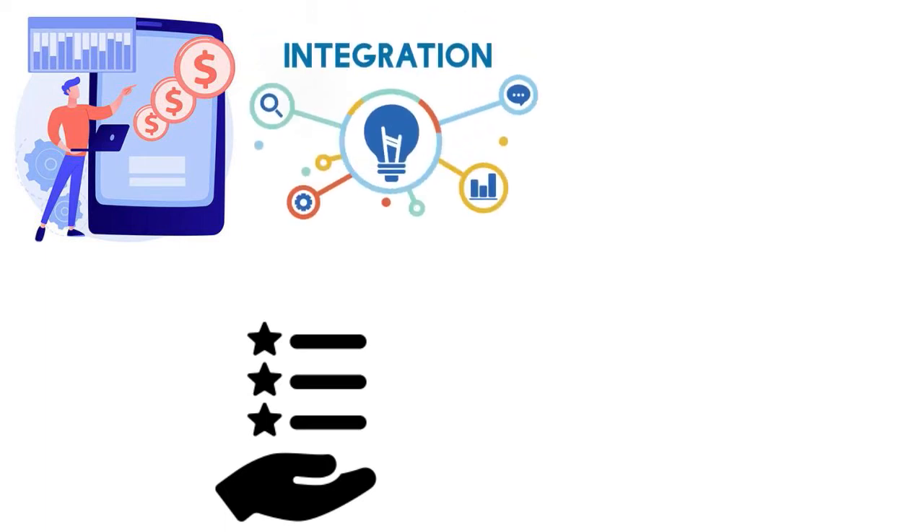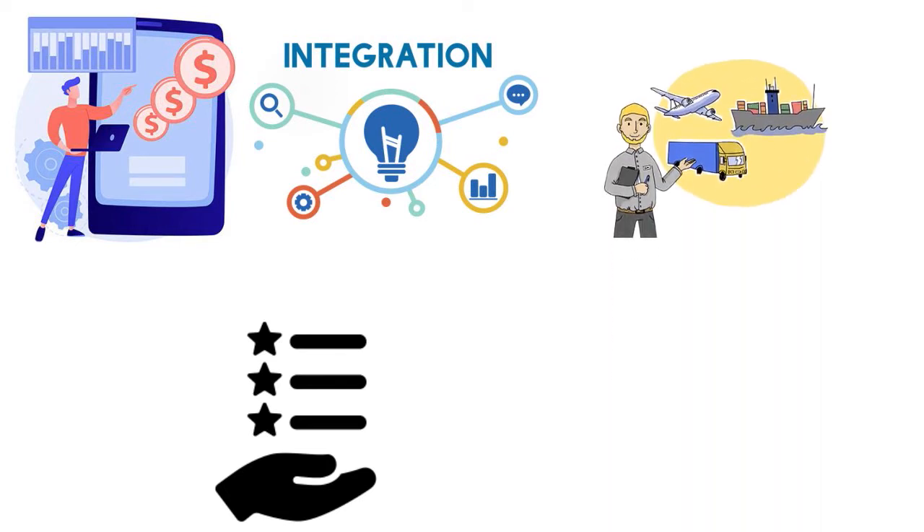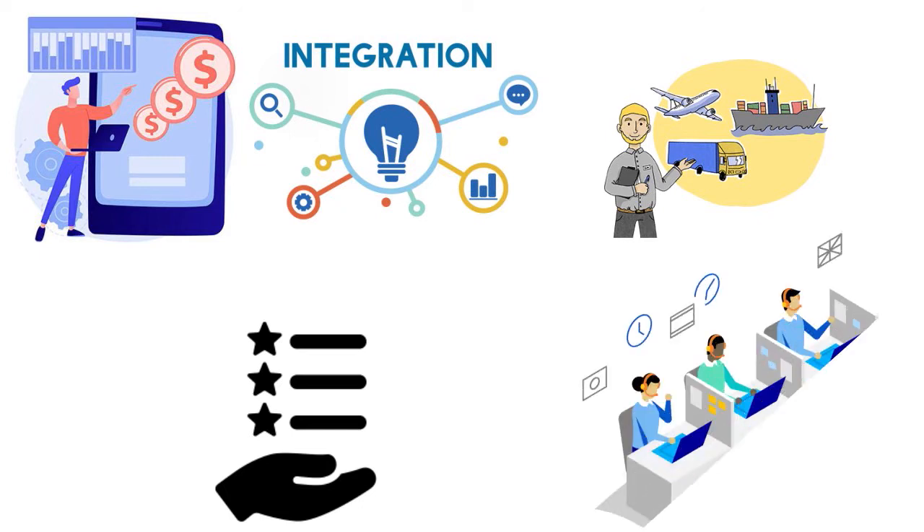Think about integrations, especially if you have an omni-channel or multi-channel strategy. You want software that integrates well with the platforms you're selling on. Carriers are also very important — are you doing nationwide coverage, going international, integrating with UK Royal Mail, Australia Post, or Canada Post? And customer service is very important when it comes to e-commerce shipping software.